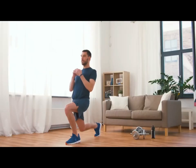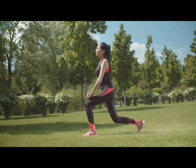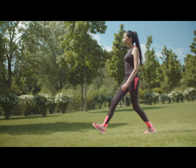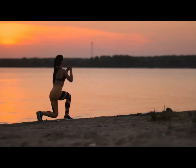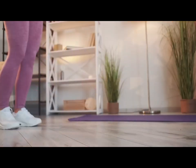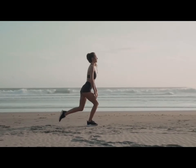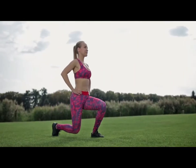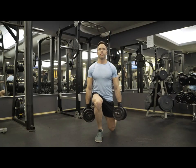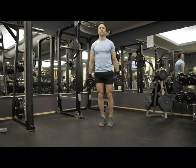How to perform lunges correctly? Place your feet shoulder-width apart or slightly narrower. Straighten your back and your shoulders. Take a wide step forward. The working leg forms a right angle at the bend, and the supporting leg is fixed on the toe and also bent at a right angle. Don't touch the floor with your knee — the optimal distance is 2 to 3 centimeters. Keep your spine in a neutral position and your abdominal muscles tense. Return to the starting position and then repeat on the other side. Perform three sets of 10 reps.